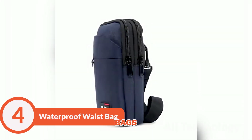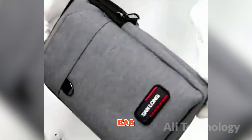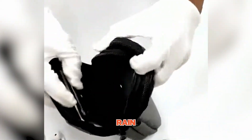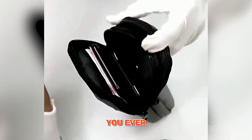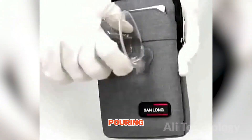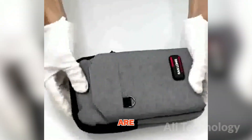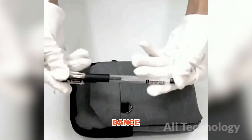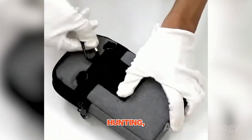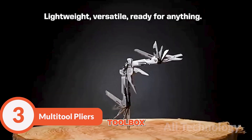The superhero of all waste bags — here to save your belongings from the perils of water and unpredictability. This waste bag isn't just any ordinary accessory. It's like a portable fortress for your belongings, protecting them from water, rain, and even a monsoon. Imagine you're out conquering the wild and suddenly it starts pouring rain. No worries — your precious items like your phone, wallet, and keys are snug and dry in the waterproof waste bag, while you dance in the rain like a carefree adventurer. It's the perfect companion for camping, hiking, hunting, or simply conquering your everyday adventures.